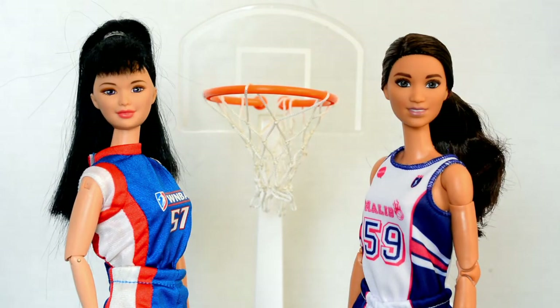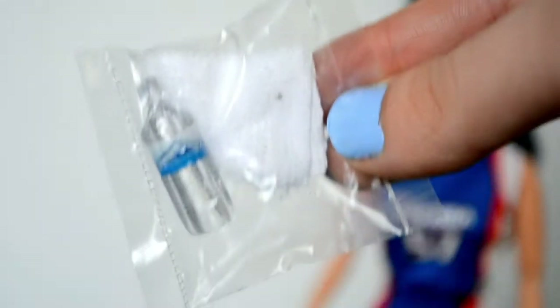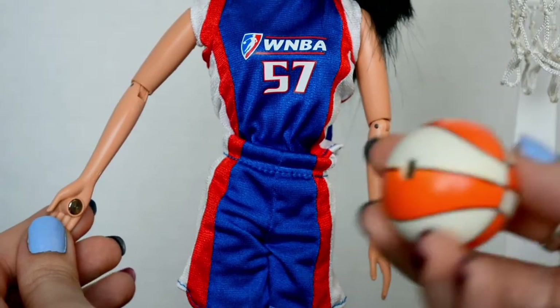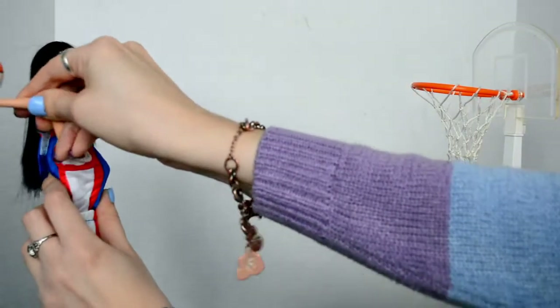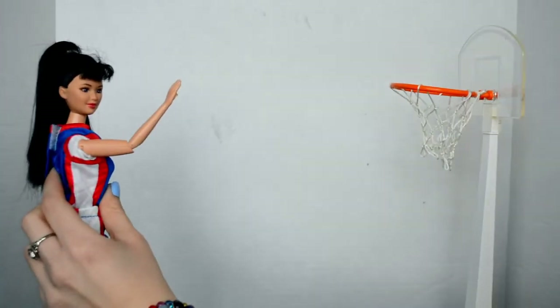The last thing to compare is what's included with each doll. Both of them have a basketball, of course, but the old one also comes with a water bottle, towel, and hoop. The old doll has a magnet on her hand and on the basketball so that she can really throw the ball — all you have to do is twist her arm back and push the button on her back.